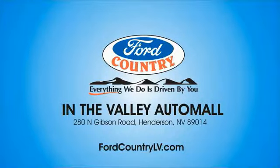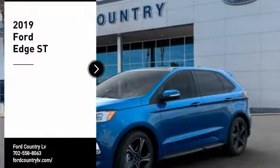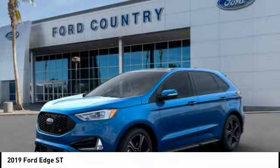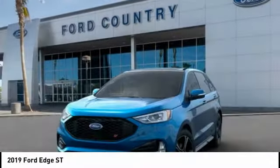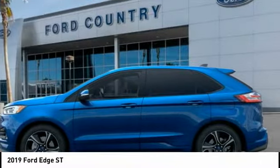Visit Ford Country in the Valley Auto Mall today. Looking for the right vehicle? Check out the 2019 Edge. Thrills with more power and MPG. Either way, you're in for an exhilarating experience with Ford Edge.